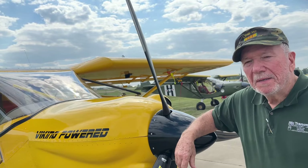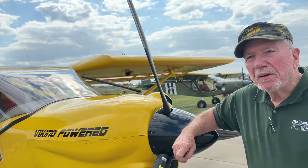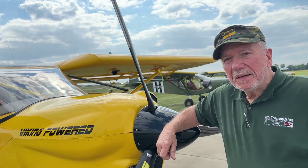My name is Dean Bingham. I live in Anderson, South Carolina, and I'm in business for myself, and I love to fly airplanes.